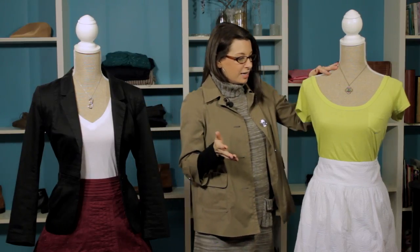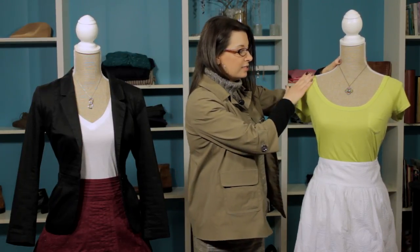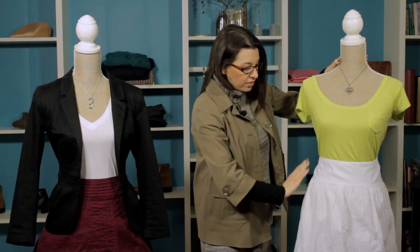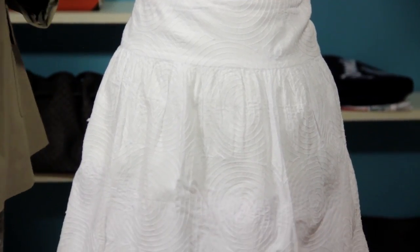Another option here — we've kind of gone without the jacket, but again we're using this simple t-shirt look with an A-line skirt. Again, this is just a little bit shorter of a length; it's not past the knee or anything like that. And you can get away with that if you have that apple figure.